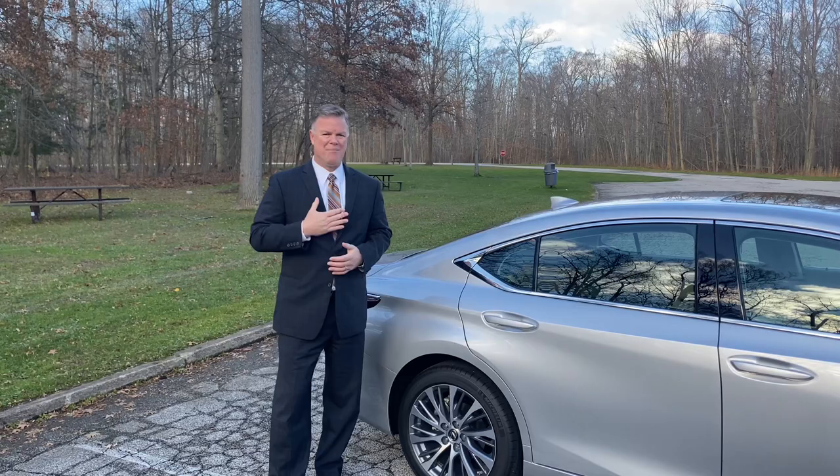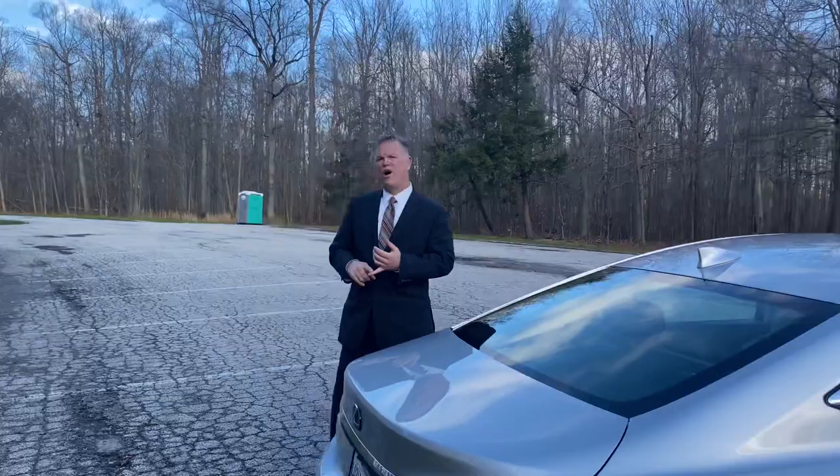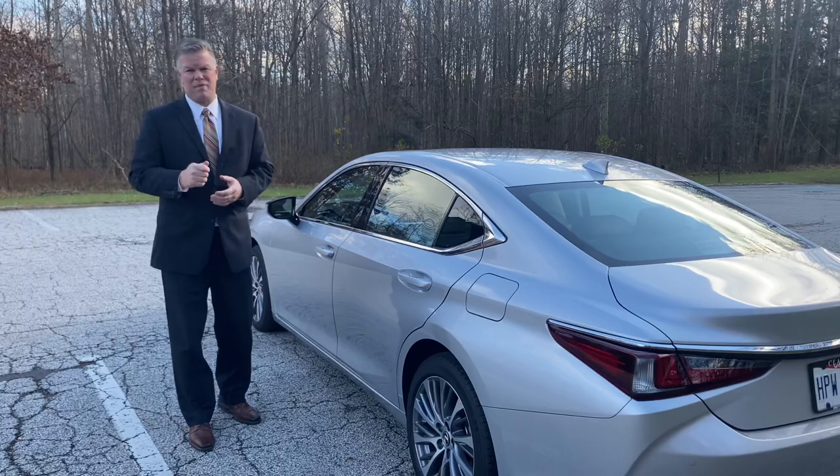There's plenty of technology in the car — plenty of safety features. Some standard technology includes Android Auto and Apple CarPlay. The safety features are grouped in the Lexus Safety System Plus 2.0. And among those safety features, my favorite is the intelligent high beam headlamps.